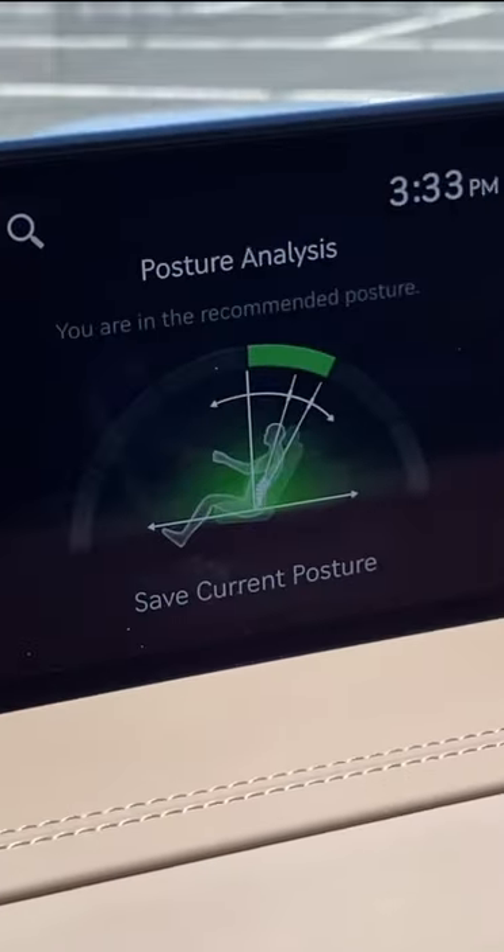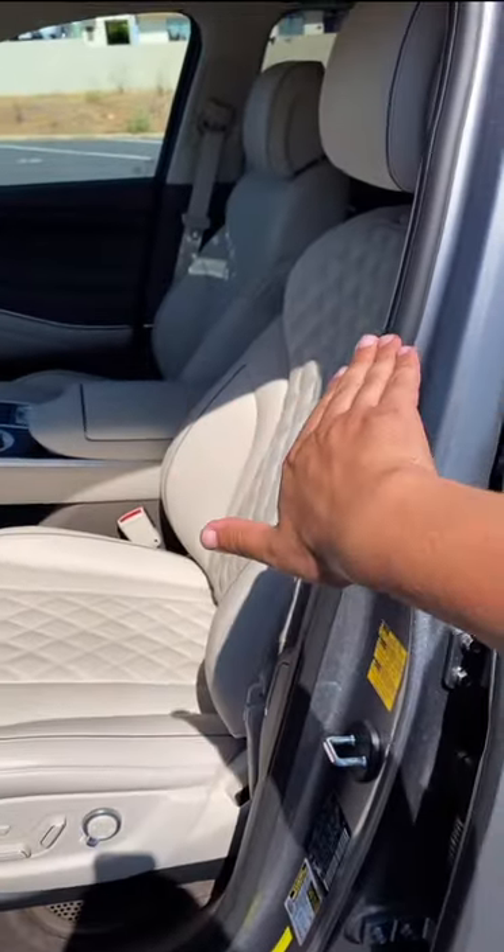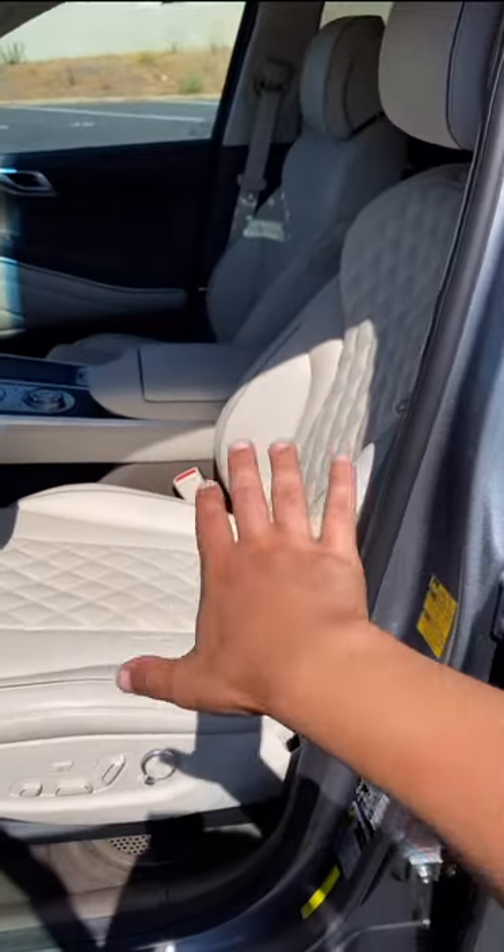Now it says I'm in the Recommended Posture and I can save that to my seat memory. The two biggest changes it did for me was it brought the seat up and tilted the backrest further back. That makes sense because I typically sit pretty low and bring the backrest pretty far forward, so those are pretty appropriate adjustments.